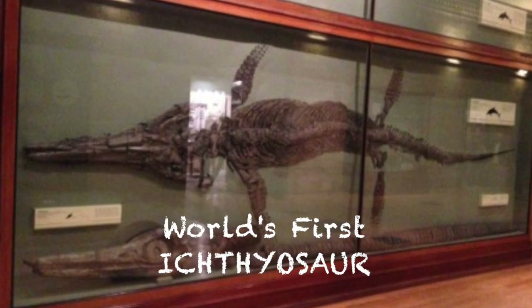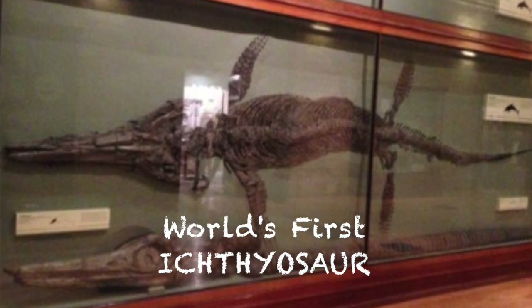It's worth mentioning that at the time, although it was understood that fossils were the hardened remains of dead animals, it wasn't yet accepted that these animals might be extinct species from millions, hundreds of millions of years ago. So when she rocks up with this giant marine reptile fossil, it causes quite a stir because it encourages the largely creationist population to rethink the history of the earth.